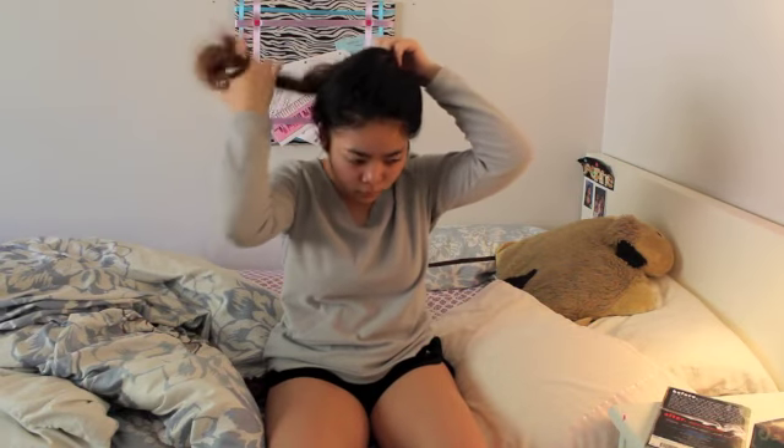Before I start getting ready, I normally put my hair up into a bun so that I can do everything without it being in my face or getting in my way.